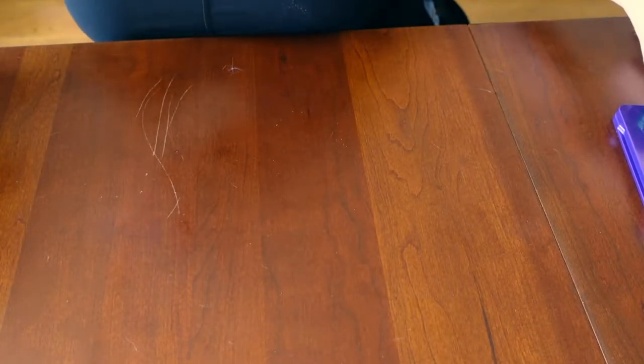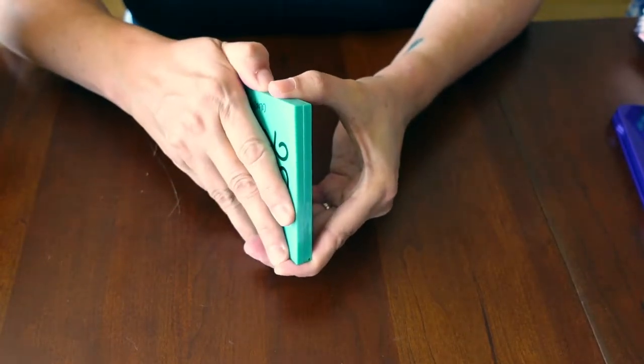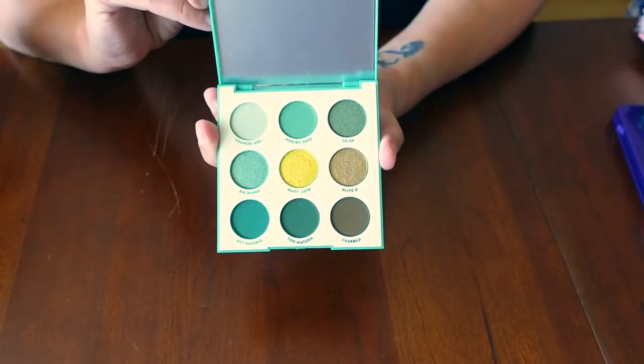Okay, what is next? Here is the Just My Luck by ColourPop. It is green — I think that's all I need to say.